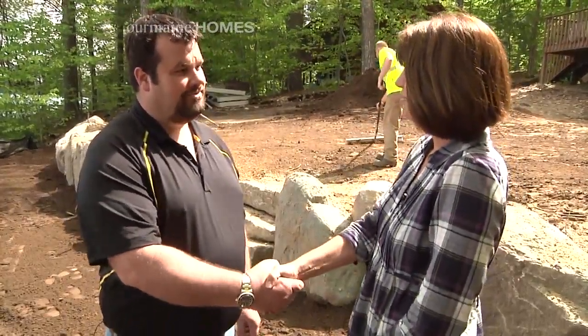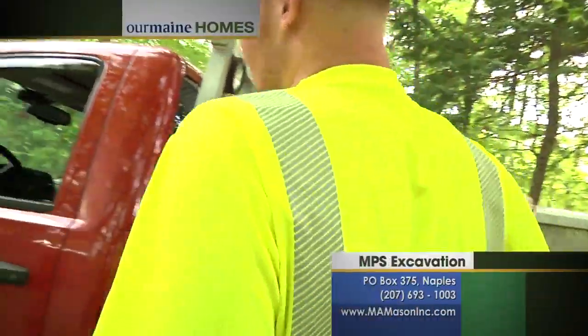Thank you so much, Mike, for talking with me and allowing me to come out on your job site today. Thank you very much. As Mike said, if it has anything to do with dirt, it has everything to do with MPS Excavation.